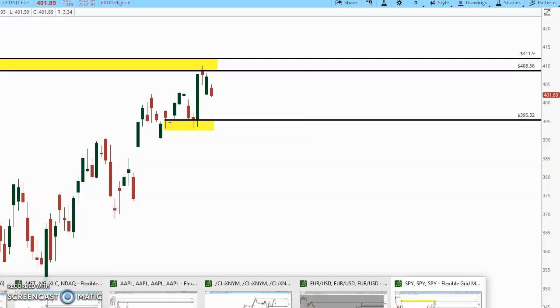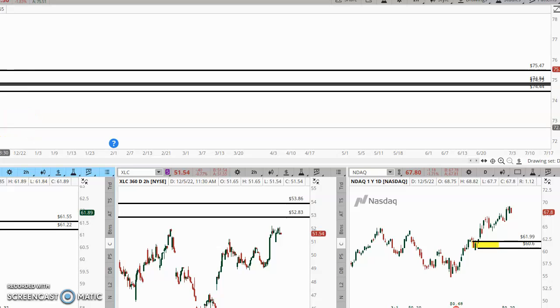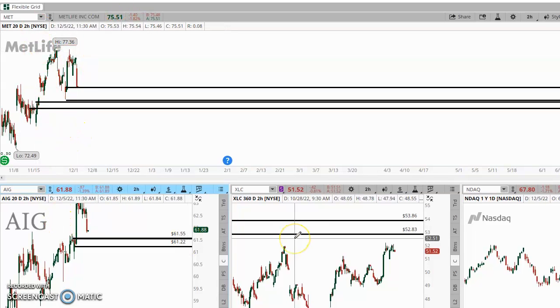I've got pending trades in just for full transparency with my pending trades. Sorry about the cough, guys — I'm still fighting the cold I had last week. I've got pending trades in MET, AIG, XLC, and that's it. All on the option side of things.